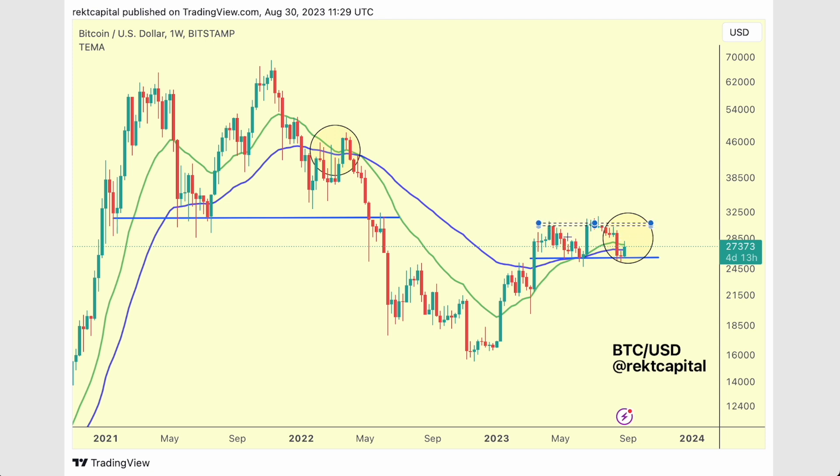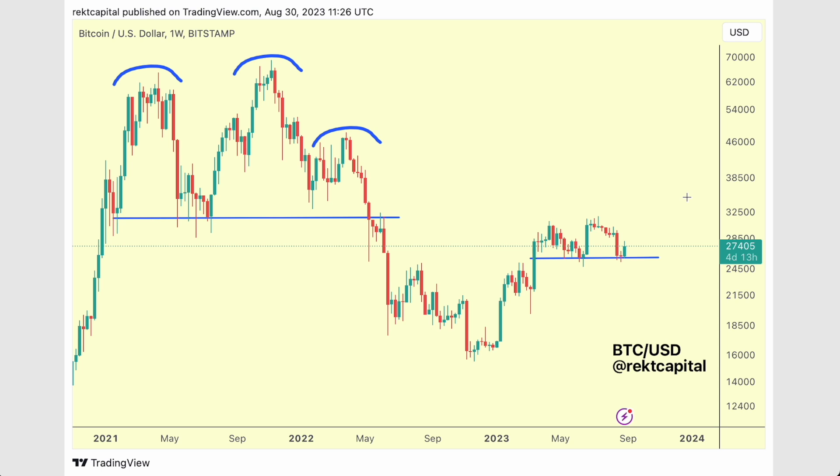We're range-bound for the time being, and these EMAs are reacting as resistance once again. Could we see a rejection at the EMAs before dropping into 26k? We know that 26k is a massively important level of support right now. Losing that, we'd probably see additional downside and view this as a distribution range — much like we saw in 2021. Is this a smaller distribution range rejecting from 31k? That's a really interesting question.